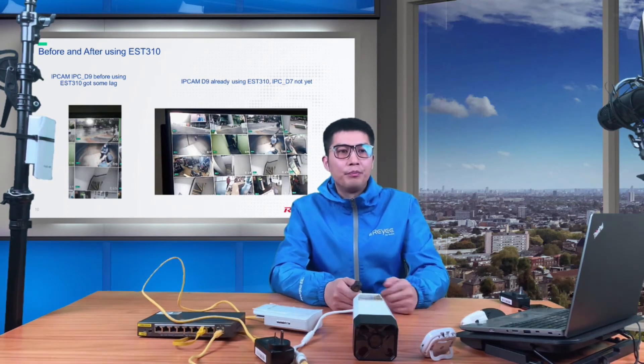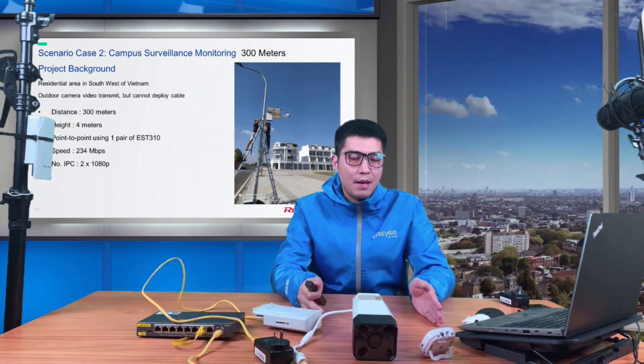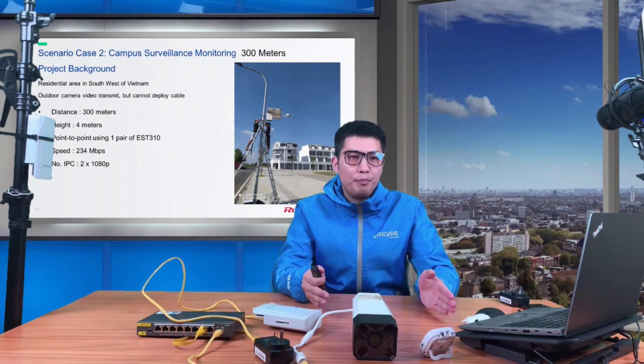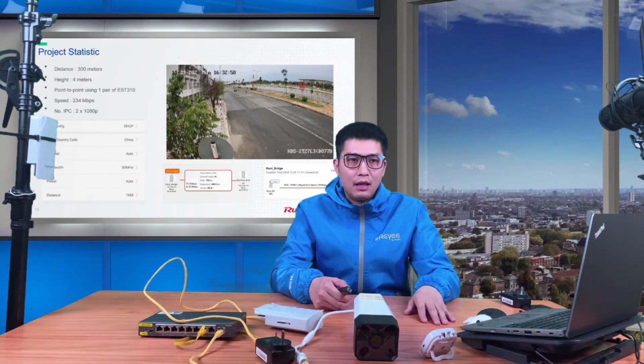Case two is from Vietnam, where a campus project required cameras to be installed without any cabling, while still delivering real-time monitoring data. The camera height was around four meters, and the distance from the camera to the monitoring center was around 300 meters. We used the ESD 310 to build the channel for the IP camera with ATP support. After deployment, the camera captured motorcycle drivers very clearly and smoothly.